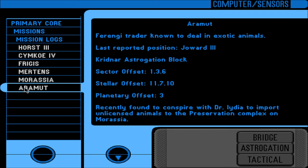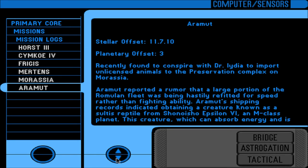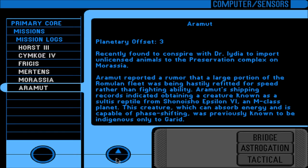Speaking of Aramut - Ferengi trader, known to deal in exotic animals. Last reported position was Joward 3. Recently found to conspire with Dr. Idia to import unlicensed animals to the preservation complex on Morassia. Aramut reported a rumor that a large portion of the Romulan fleet was being hastily refitted for speed rather than fighting ability. Aramut's shipping records indicate obtaining a creature known as a Sultis Reptile from Shonioso Epsilon-6, an M-class planet. This creature, which can absorb energy and is capable of phase shifting, was previously known to be indigenous only to Garad.